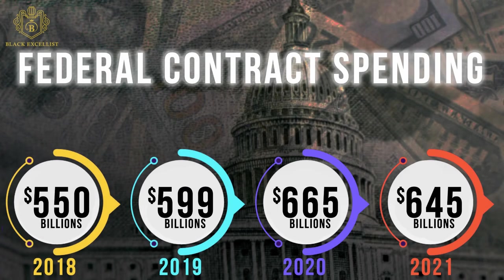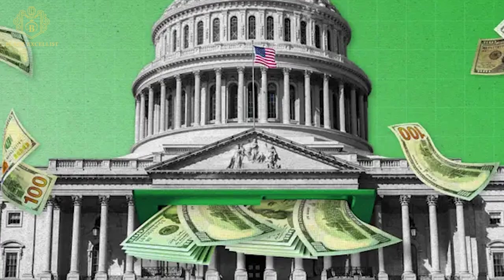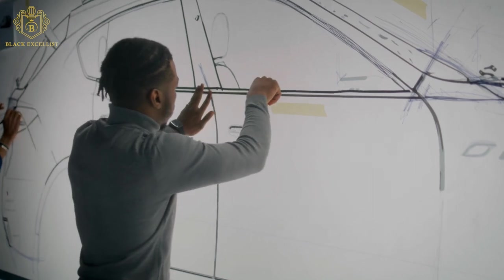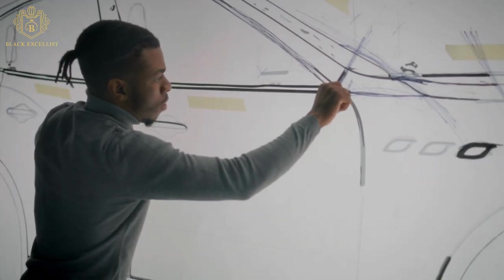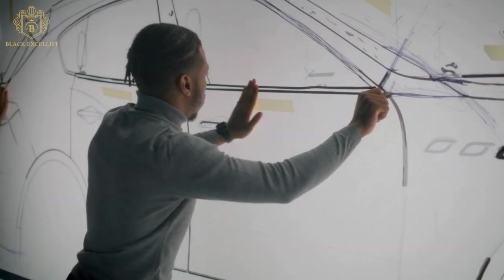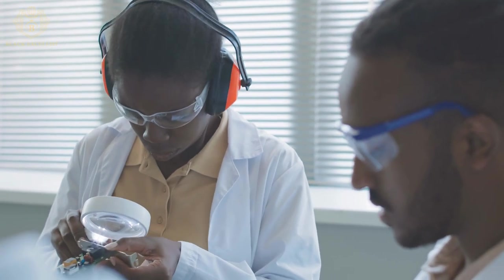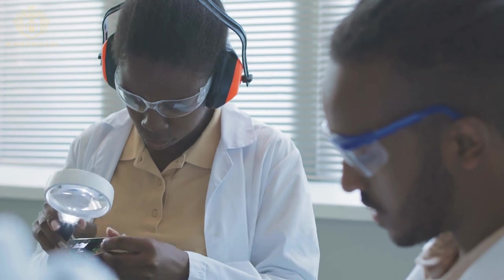Having billions of dollars in recurring spending, the United States government and its federal agencies are known to be the world's largest buyer of products and services, and a significant percentage of this spending is set aside for American small businesses as an instrument for economic development. Therefore, if you have a small business, we encourage you to seek out these opportunities and prepare yourself to compete for these government contracts.